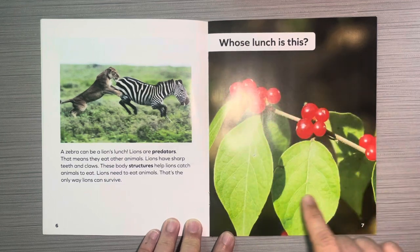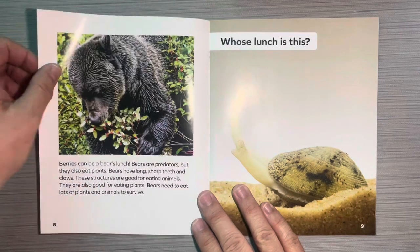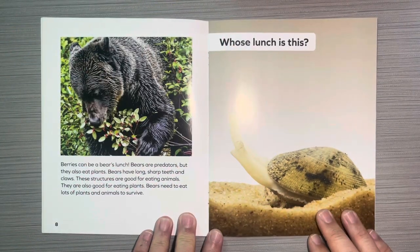Whose lunch is this? Berries can be a bear's lunch. Bears are predators, but they also eat plants. Bears have long, sharp teeth and claws, and these structures are good for eating animals. They are also good for eating plants. Bears need to eat lots of plants and animals to survive.